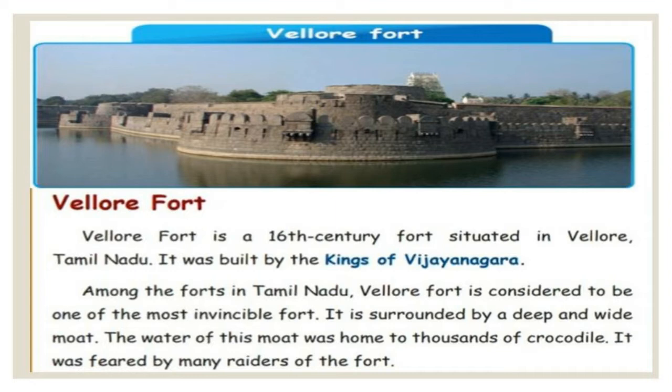It is started with double fortification — walls on both sides. In 1799, Tipu Sultan's family was detained here by the British. The first rebellion against the British broke out at Vellore Fort in 1806.